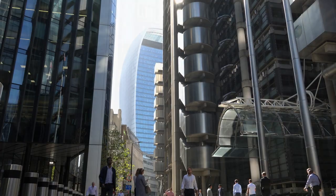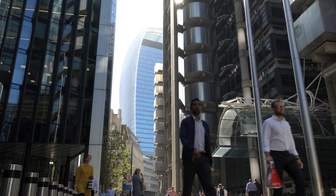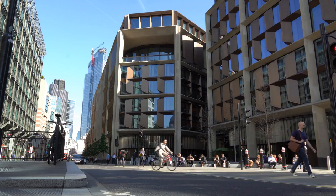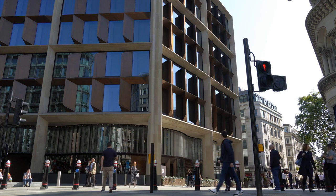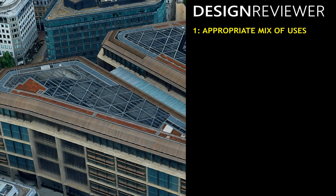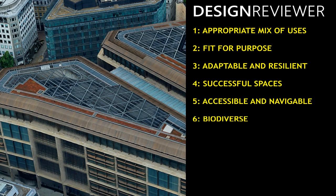In this video, I want to show an example of how the method can be used to assess a single building. It's the headquarters of Bloomberg in the City of London. The Bloomberg building won the RIBA Stirling Prize as Britain's best new building in 2018. Is it good urban design? Let's use Design Reviewer's eight criteria to find out.